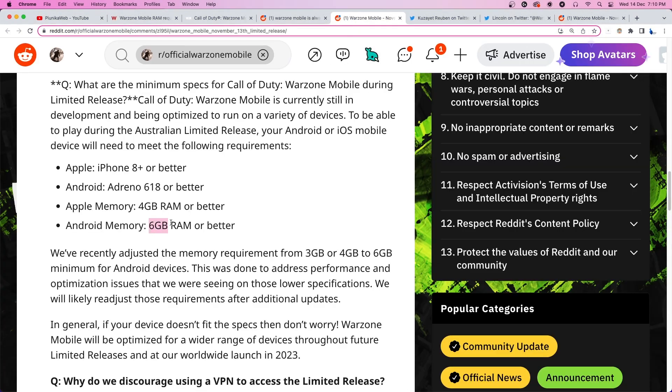Android devices will now require a minimum of 6GB of RAM, and for iOS devices, a minimum of 4GB RAM is needed.